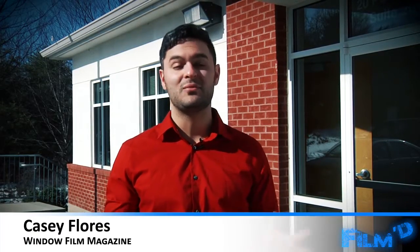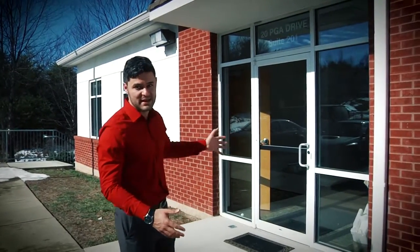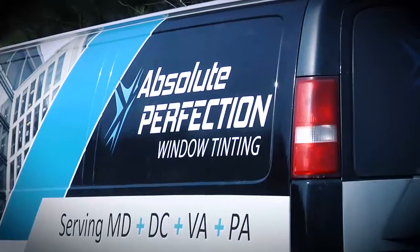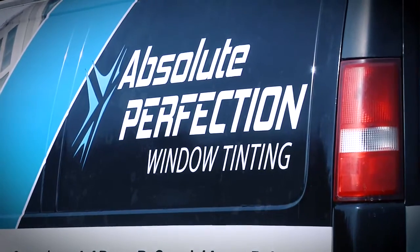One of the best times to sell a company on a film installation could be when they first move in. I'm Casey Flores and we're standing in front of the brand-new 5,000 square foot Window Film Magazine headquarters. We love this place, but one of the first things we noticed was the amount of heat that comes through these windows and others, so we called our friends at Absolute Perfection Window Tinting to see what they could do to help us out with that.